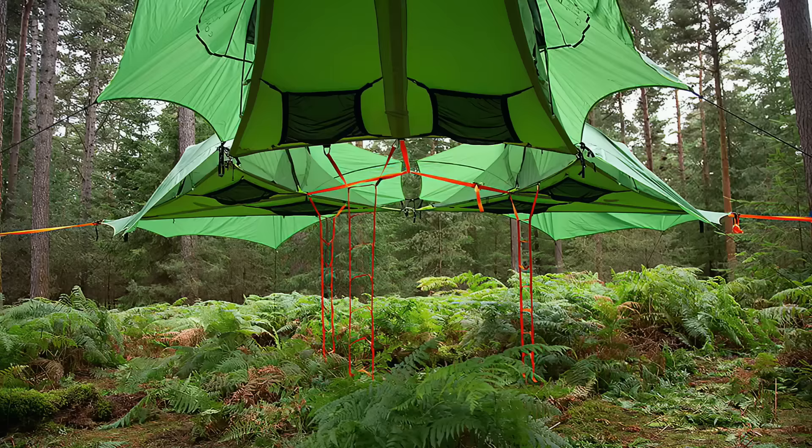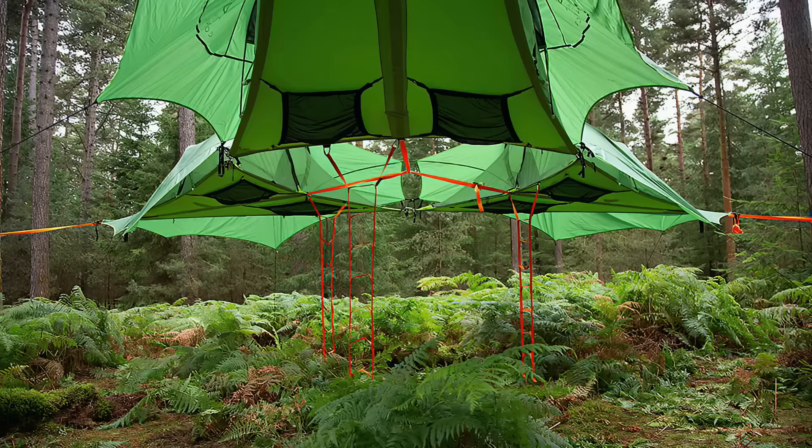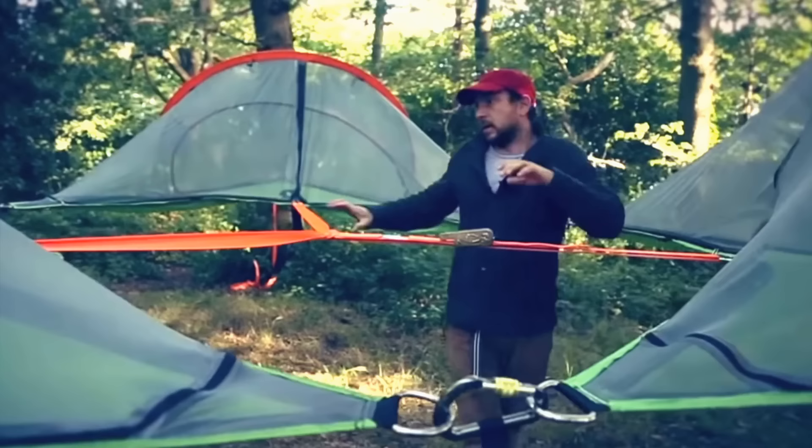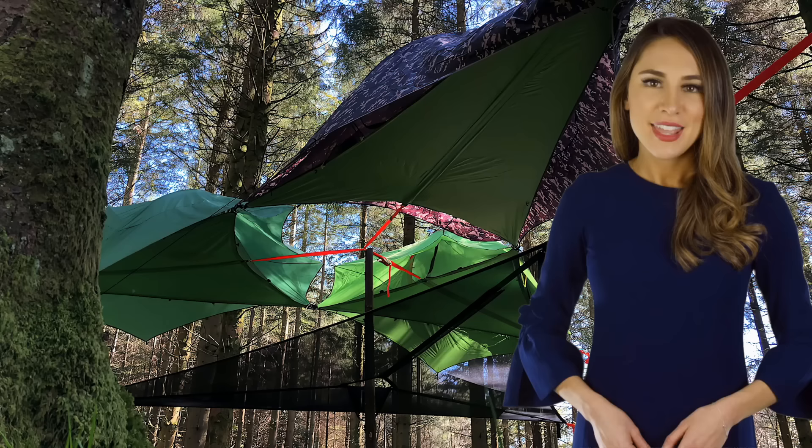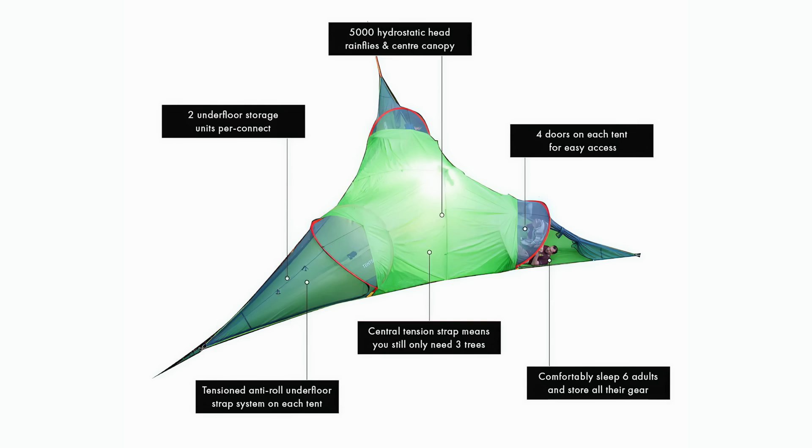Tent Style's Trilogy Camping Stack connects three two-person tents into a six-person treetop complex. Suspend it between three trees for sag-free, four-season hammock camping. Separate sleeping bags, underfloor storage nets, and storage pockets mean there's plenty of room for your gear.